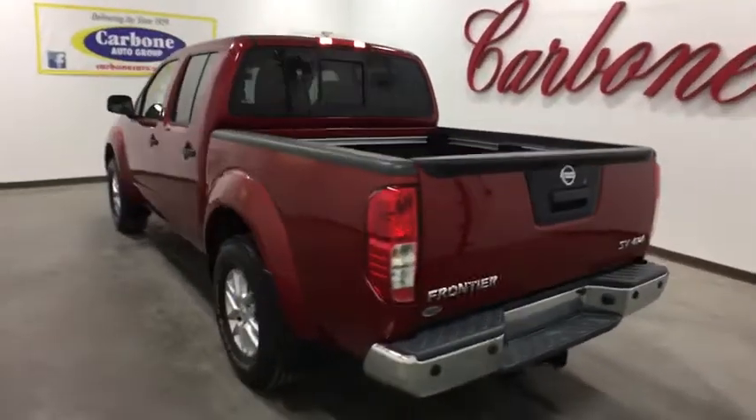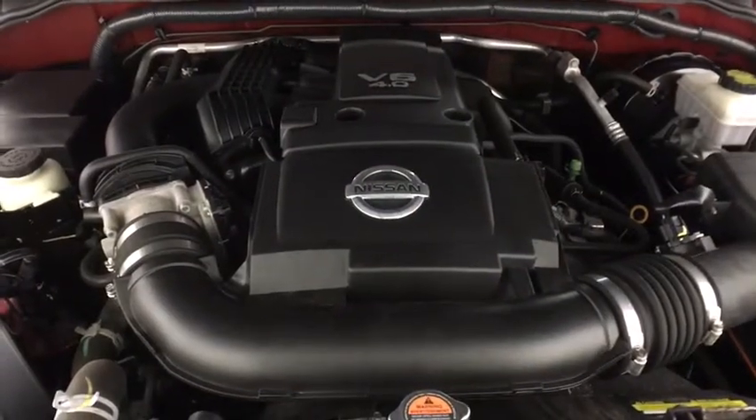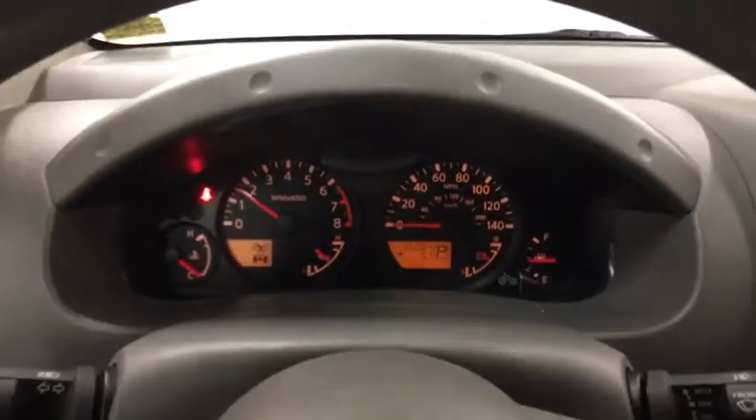This vehicle has less than 40,000 miles. Here are some of this vehicle's great options: stability control, traction control, keyless entry, anti-lock braking system, steering wheel audio controls, Bluetooth, adjustable steering wheel, and power steering.